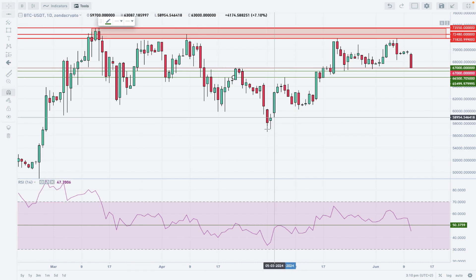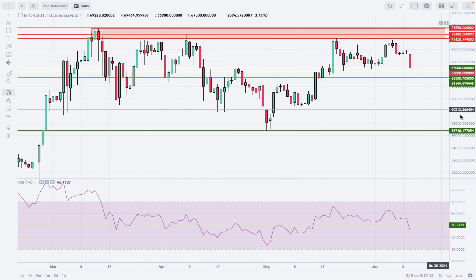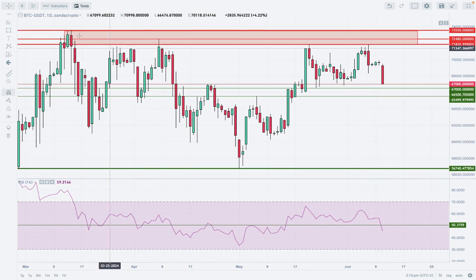The key level here is 56,740, which is the major technical support that would change the outlook for Bitcoin if broken.